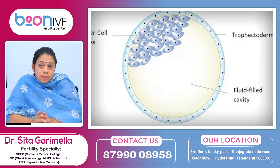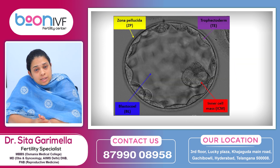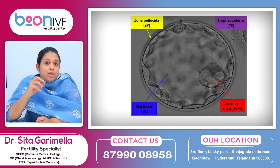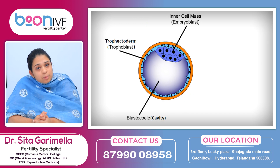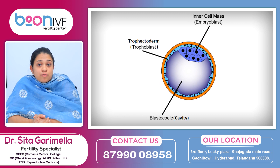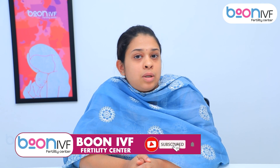There are three criteria for grading. First is the expansion — how much the embryo expands with fluid. Second is the inner cell mass inside the embryo and its appearance. Third is the covering, which is the trophectoderm — also known as the embryo covering, which is used for embryo grading.